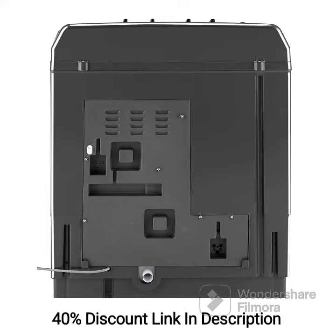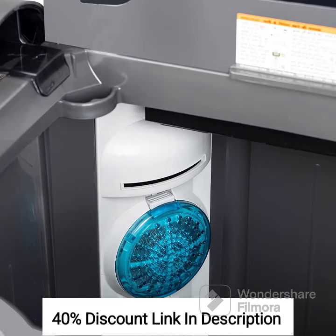Rat Away Technology: LG has incorporated Rat Away Technology in this washing machine to keep rats and rodents at bay. This feature ensures the safety of the machine's vital components from any damage caused by rodents.